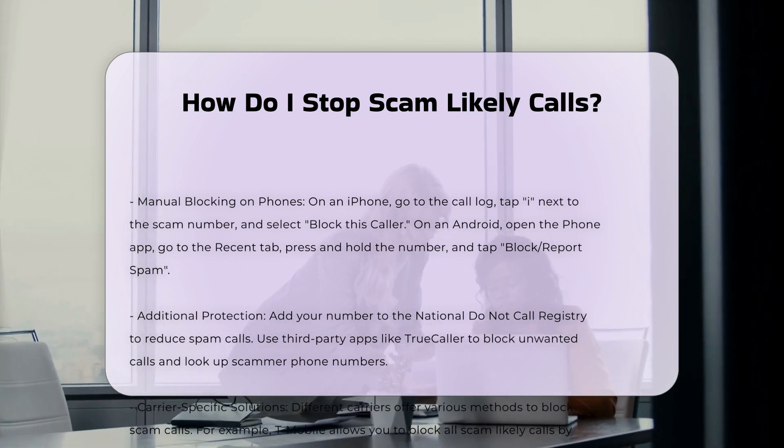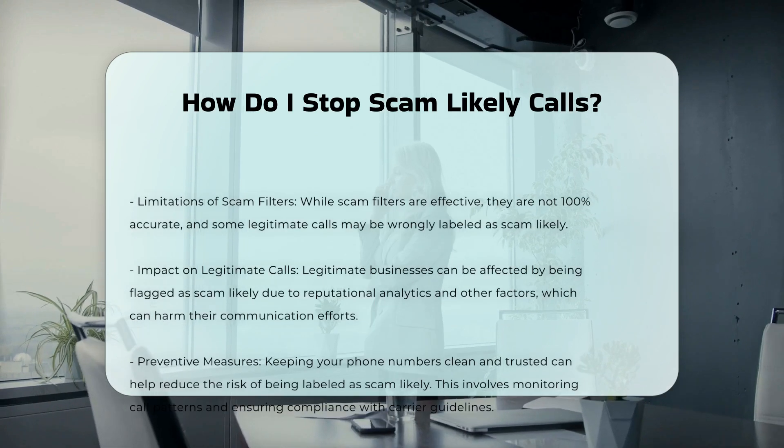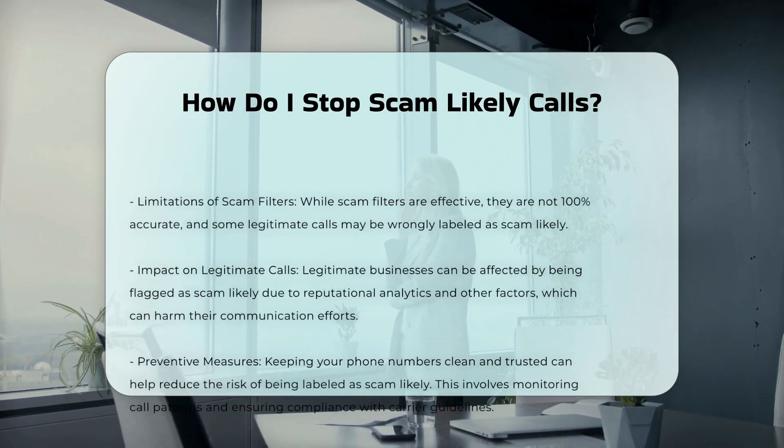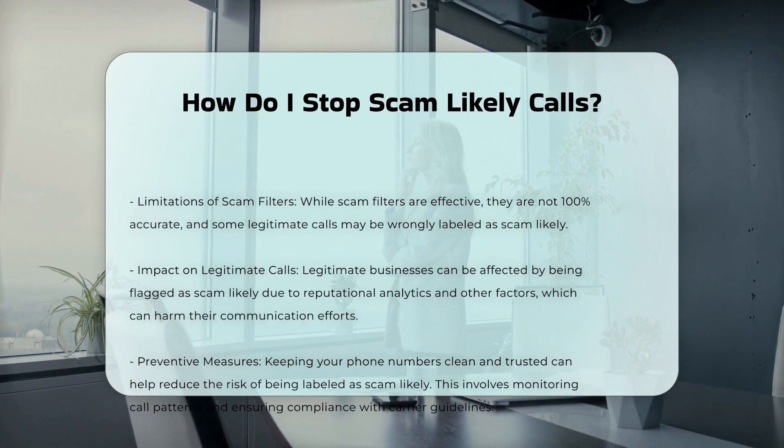Adding your number to the National Do Not Call Registry can help reduce the number of spam calls you receive. Additionally, you can use third-party apps like TrueCaller to block unwanted calls and look up scammer phone numbers.